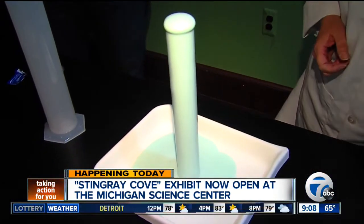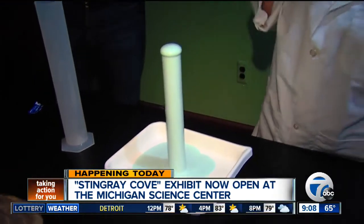This is of course all part of PhysBank Science, happening every weekend throughout the summer here at the Michigan Science Center. For more information on how you can get involved with the Michigan Science Center, just go to their website, mi-sci.org. That wraps up our coverage from the Michigan Science Center. I'm Nima Chalfay. Back to you guys.